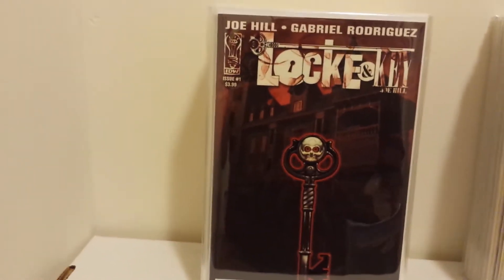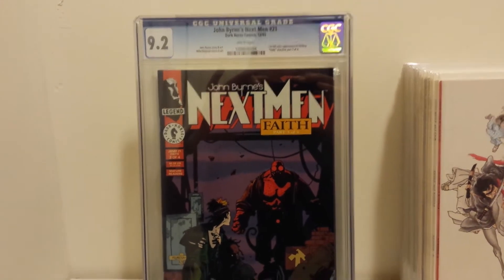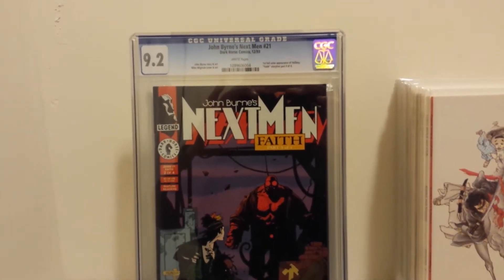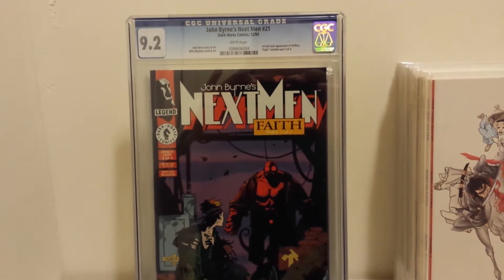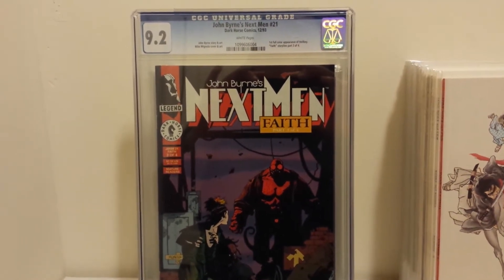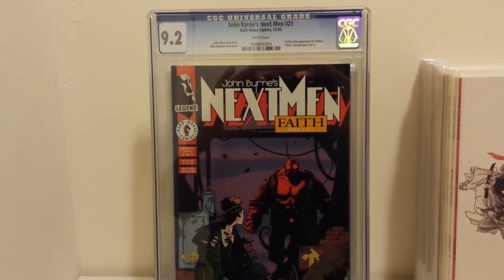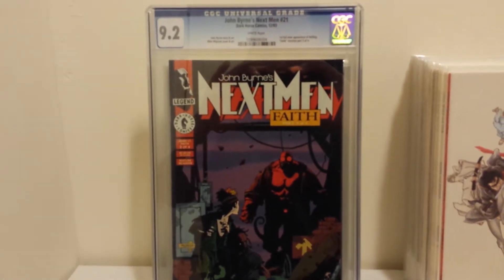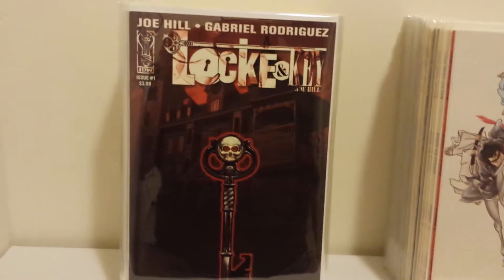Next up, a big purchase of the week. I paid pretty much fair market value for this book, but I'm a big Hellboy fan. When you're talking the first appearance of Hellboy, there are three books that come up: Dime Press is the prototype, San Diego Comic-Con Comics number two is the first Hellboy, and Next Men 21 is the first color Hellboy. I felt like I needed one in my collection. I went to my local shop and they had a CGC 9.2 copy of Next Men 21, so I bought it. I didn't get a great deal, but I didn't get a bad deal — maybe 20 to 40 bucks under eBay prices. Very happy to finally have one of Hellboy's first appearances.